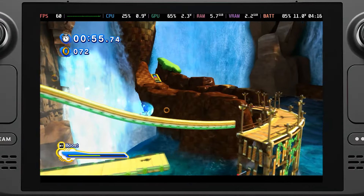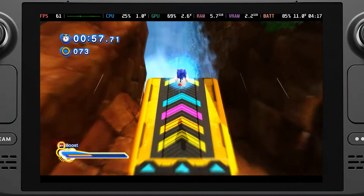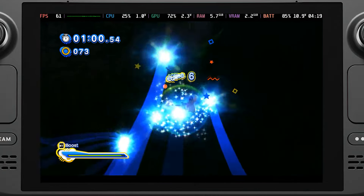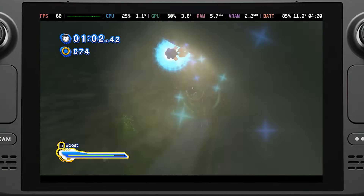Sonic X Shadow Generations has officially launched early for Deluxe Edition buyers and I couldn't be more excited. I love Sonic Generations and from what I played at Gamescom, the game takes what was already built and adds on some fantastic new content revolving around Shadow.